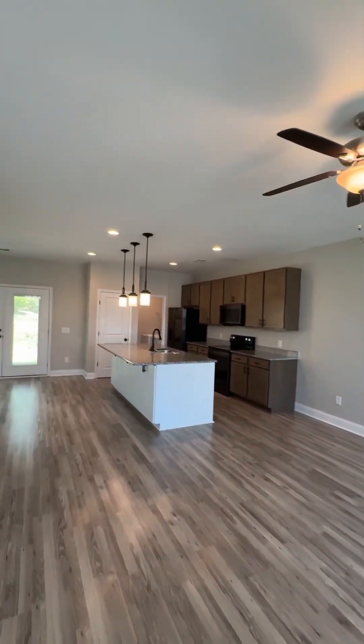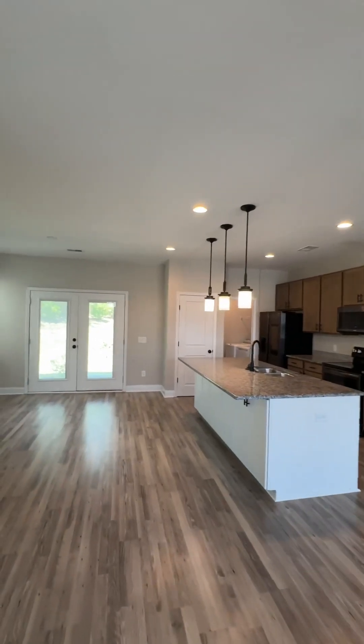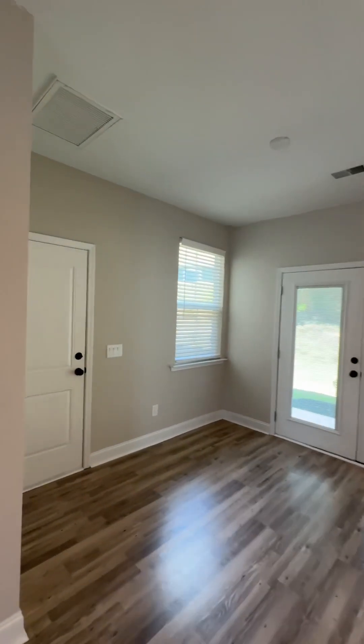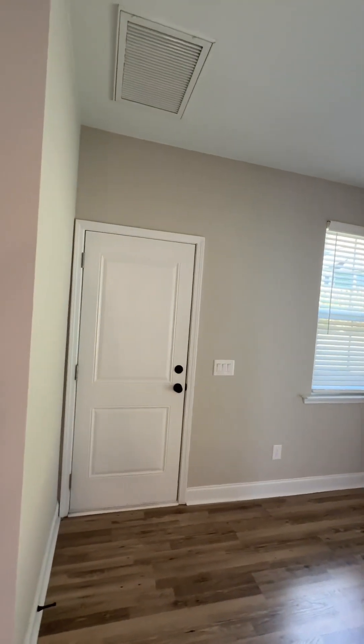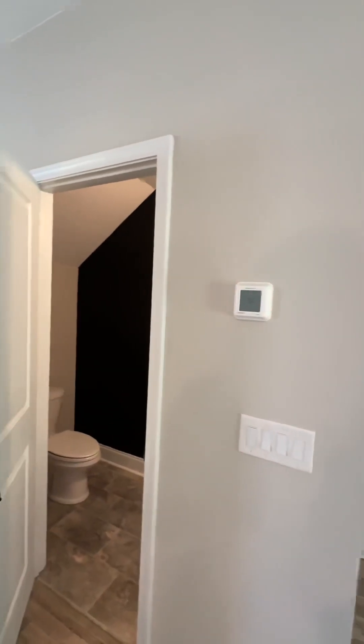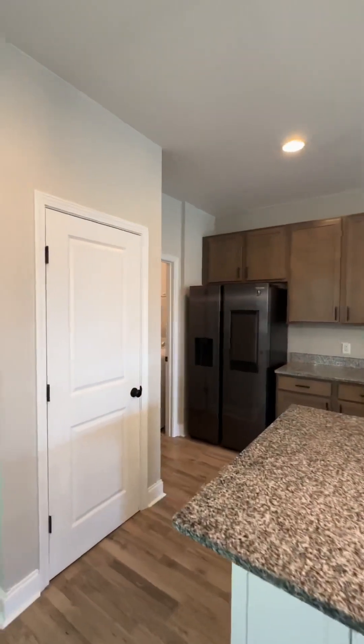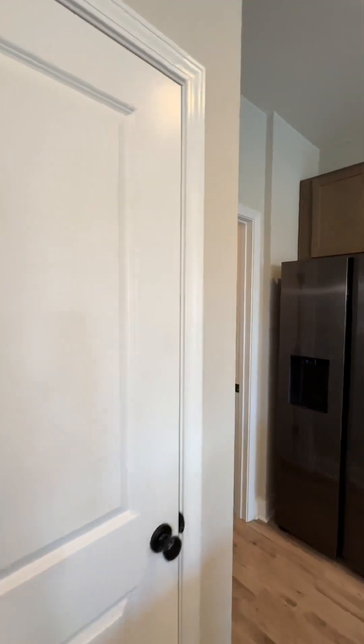You have the kitchen open and the dining area as well. From the dining area you have access to the garage — it's a one-car garage. You also have a powder room downstairs, very neat, and a beautiful kitchen with a huge island and of course a pantry.